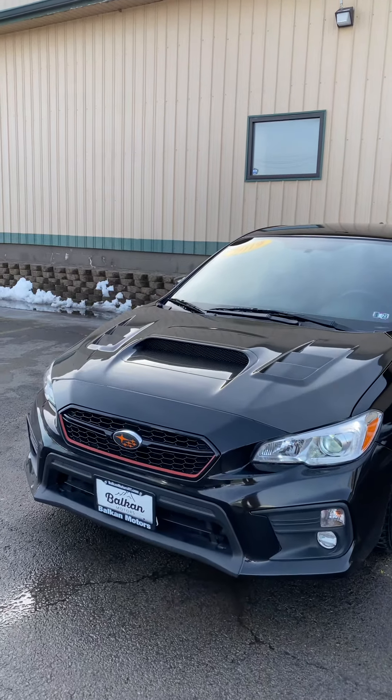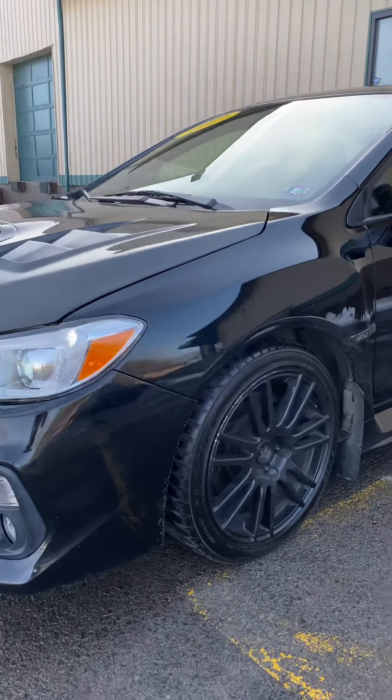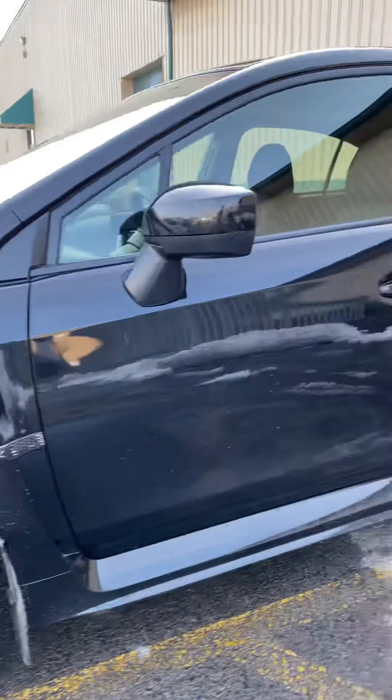How's it going everybody? This is Connor over at Balkan Motors and this is our 2019 Subaru WRX. This car is in beautiful condition with upgraded front brakes for even more stopping power.